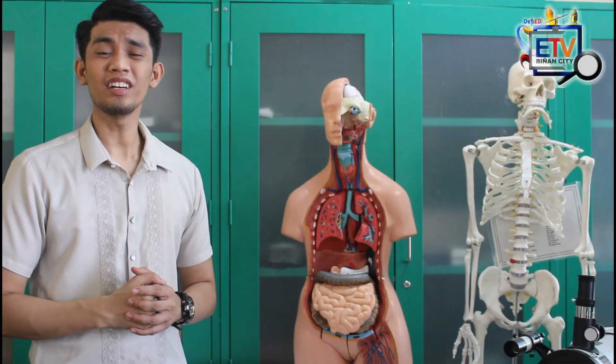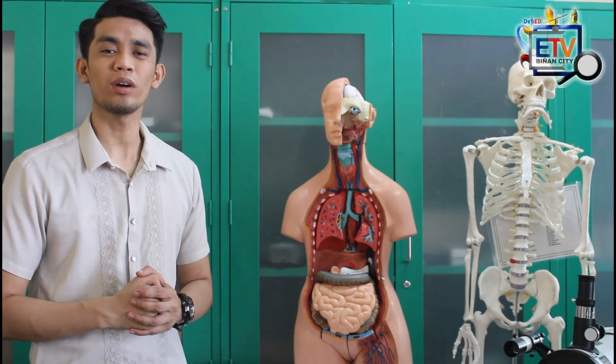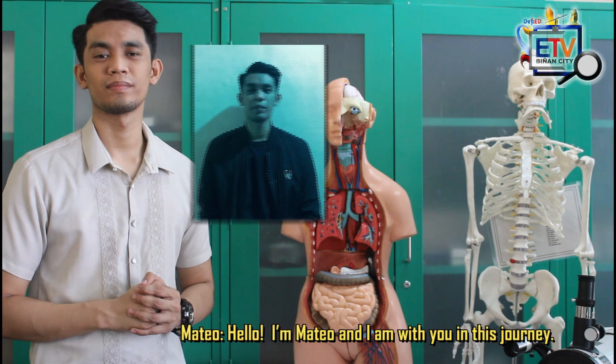Here is my AI friend Mateo, and he wants to ask some questions before we start. Hello! I am Mateo, and I am with you in this journey.